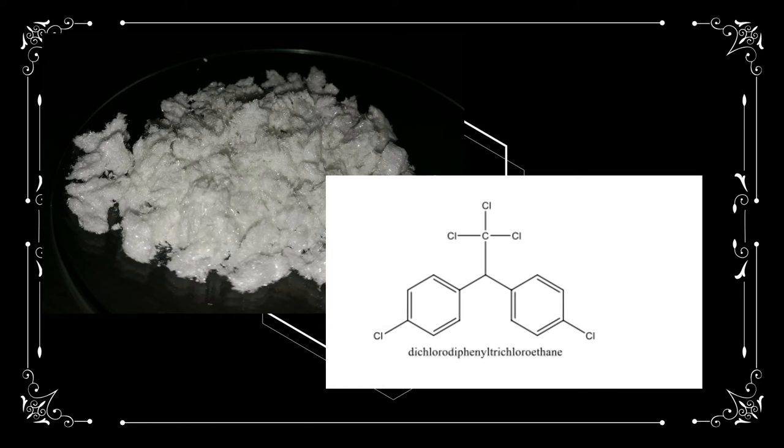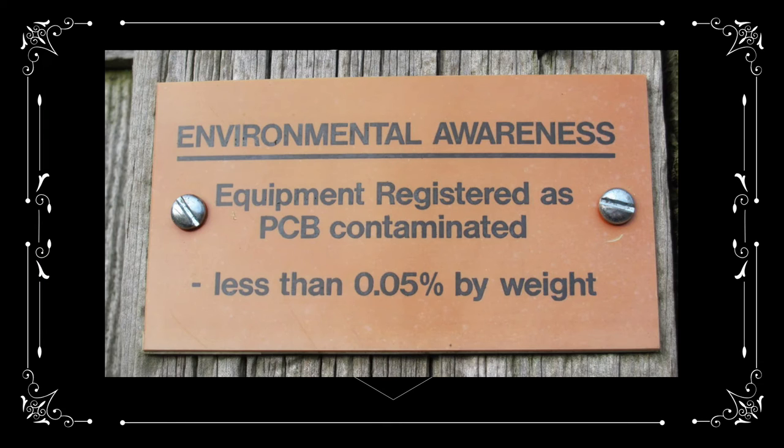DDT, a pesticide widely used after World War II, and PCBs, used as flame retardants, are two examples of POPs.